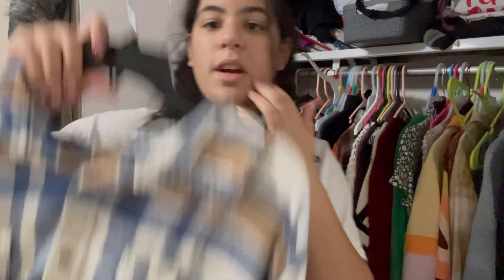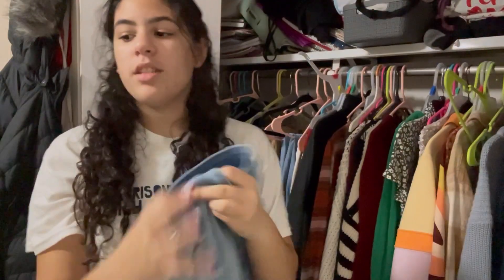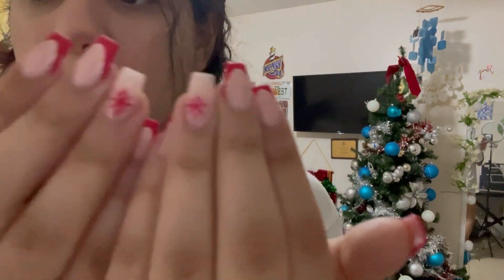We're going to wear this blue flannel with these jeans and a black top. Look at my Christmas tree, it's so cute. Okay guys, I also got my nails done - they're literally so cute and Christmassy. Love them. Anyways, let's get changed.